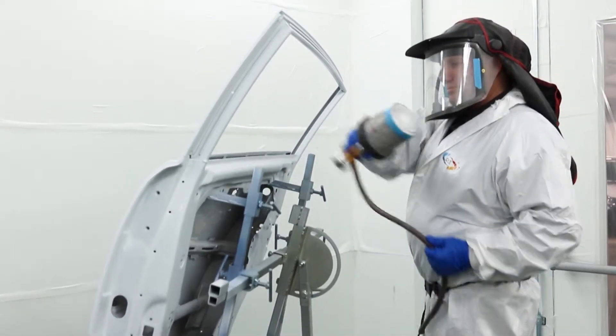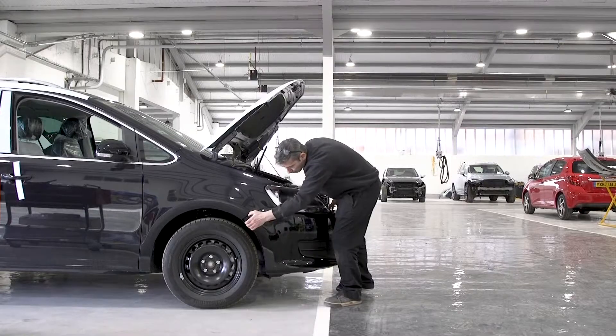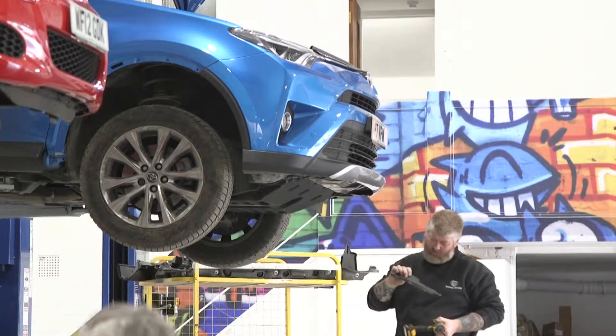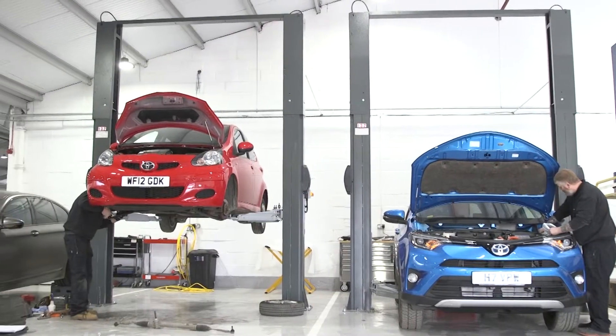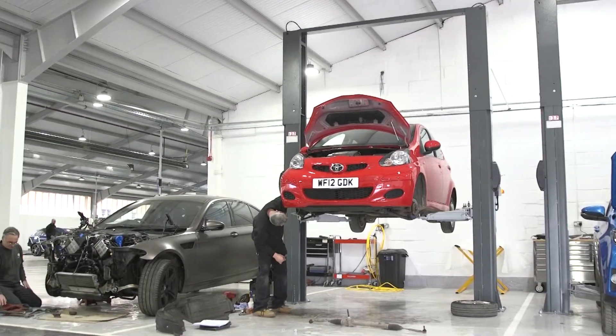All our staff are suitably trained by all our manufacturers. We took the decision from a strategic perspective that we were after quality — quality was absolutely paramount in everything we wanted to do at Snows Accident Repair Centre. Hence the move towards manufacturer approvals and the move away from volume insurance work.